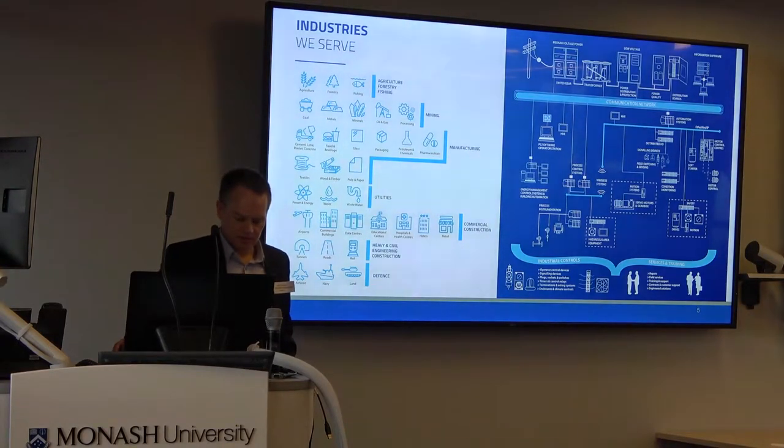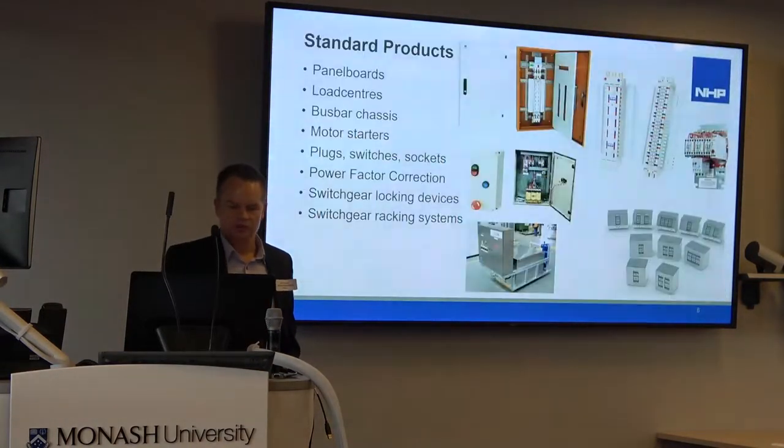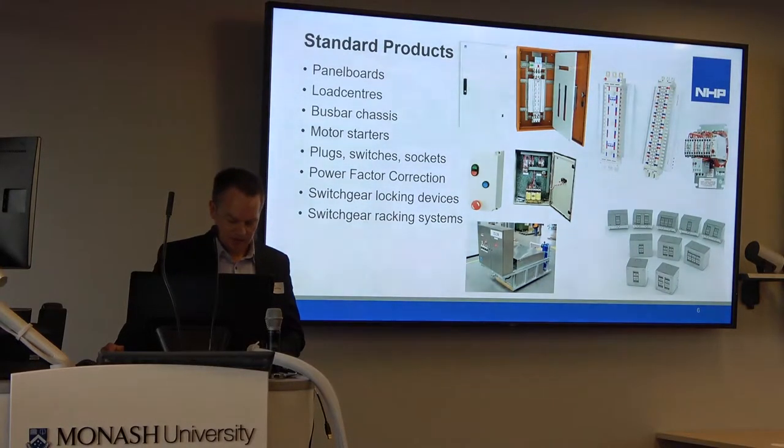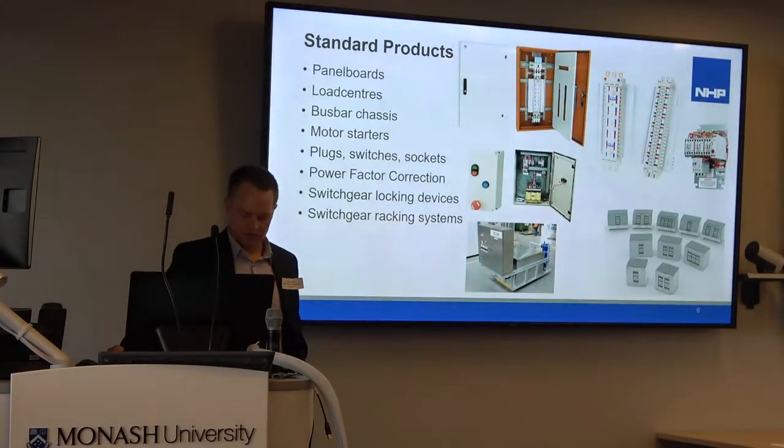NHP started as an importer and distributor of switchgear, but it turns out that Australia has quite a peculiar taste in switchgear. As a result, there are some items that we can't import or are not economic to import. So we have an engineering department that develops products to suit our local market. The products we develop account for about 25 to 30% of our offering.